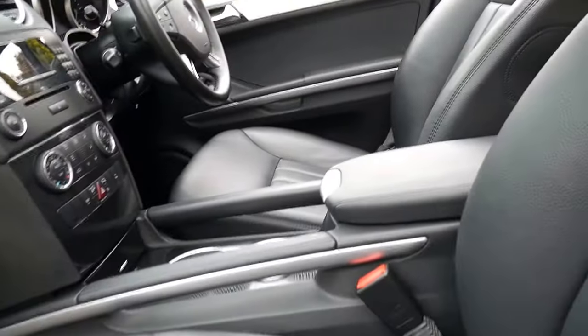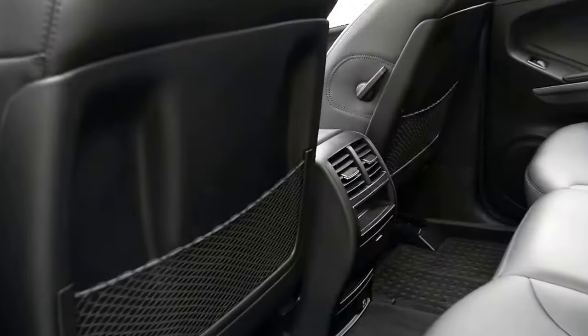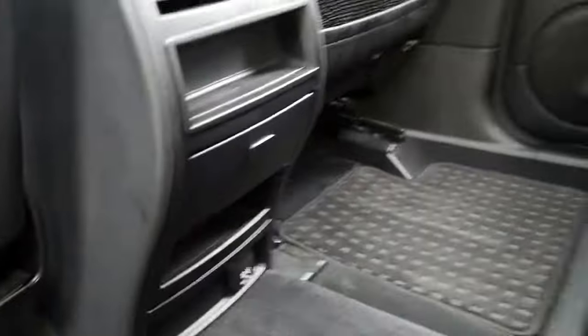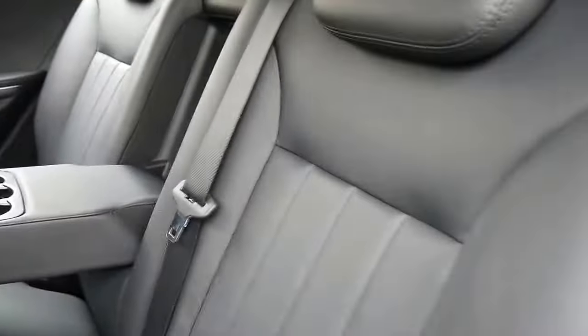Rubber floor mats from Mercedes-Benz, serviced not only by Mercedes but by a Mercedes-Benz specialist and another European car specialist that we know. Air conditioning vents in the back, and the rear of these seats is not all deteriorated from kids putting their feet on there. You've got a charging point and a cup holder in the rear.